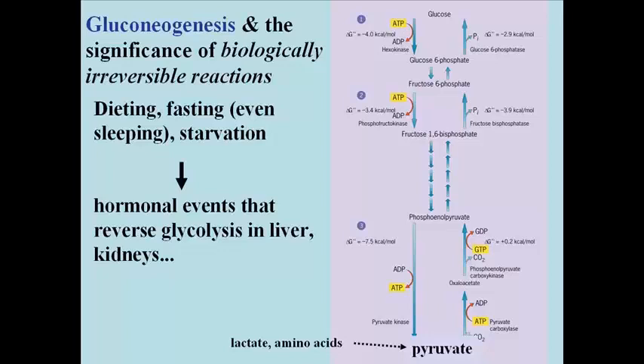Pyruvate kinase is biologically irreversible, so to get pyruvate to go back to phosphoenolpyruvate you actually have to go through two steps, catalyzed by pyruvate carboxylase and phosphoenolpyruvate carboxylase. The phosphofructokinase irreversible forward reaction of glycolysis is bypassed by the enzyme fructose bisphosphatase. Finally, since hexokinase cannot go in reverse, you must bypass that step using glucose-6-phosphate phosphatase, an enzyme we saw earlier in the discussion of glycolysis.